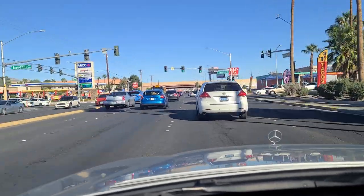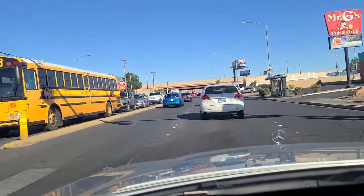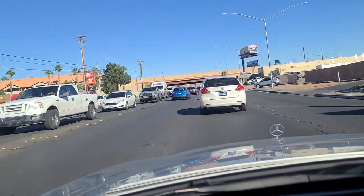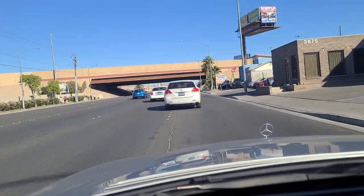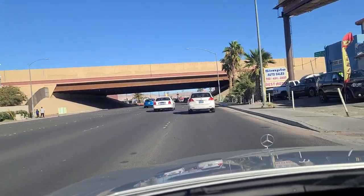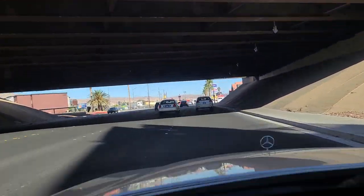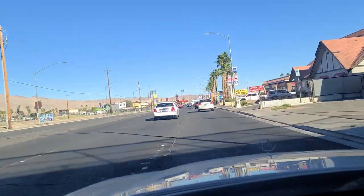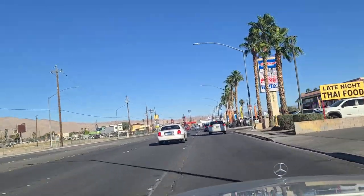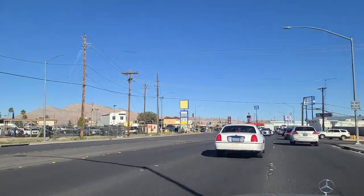A lot of this is just local traffic, but when you do mix in with the tourists and the tourists don't exactly know where they're going, it tends to create quite a blend - speed variance, folks driving different speeds. The US-95 slash US-93 slash I-515 overpass carries above us. Look out over here at Boulder Station here at the corner of Boulder Highway and Desert Inn Road.